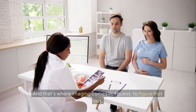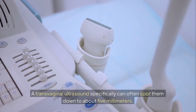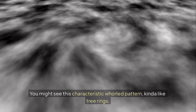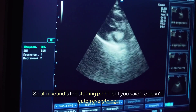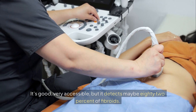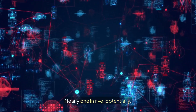And that's where imaging comes in to figure that out. Imaging is absolutely key. Usually the first thing is an ultrasound — a transvaginal ultrasound specifically can often spot them down to about five millimeters. You might see a characteristic whorl pattern, kind of like tree rings. But it detects maybe 82% of fibroids, so it can miss nearly one in five potentially.